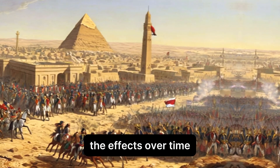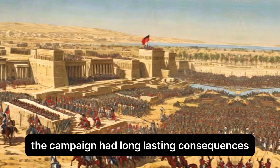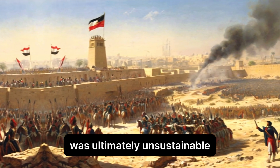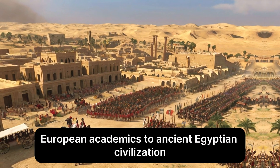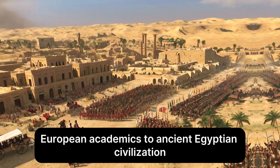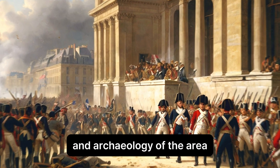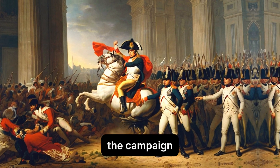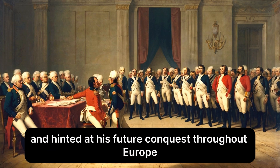The campaign had long-lasting consequences, even though French control of Egypt was ultimately unsustainable because of British naval superiority. It introduced European academics to ancient Egyptian civilisation, sparking a resurgence of interest in the history and archaeology of the area. From a political standpoint, the campaign illustrated Napoleon's boldness in strategy and hinted at his future conquests throughout Europe.